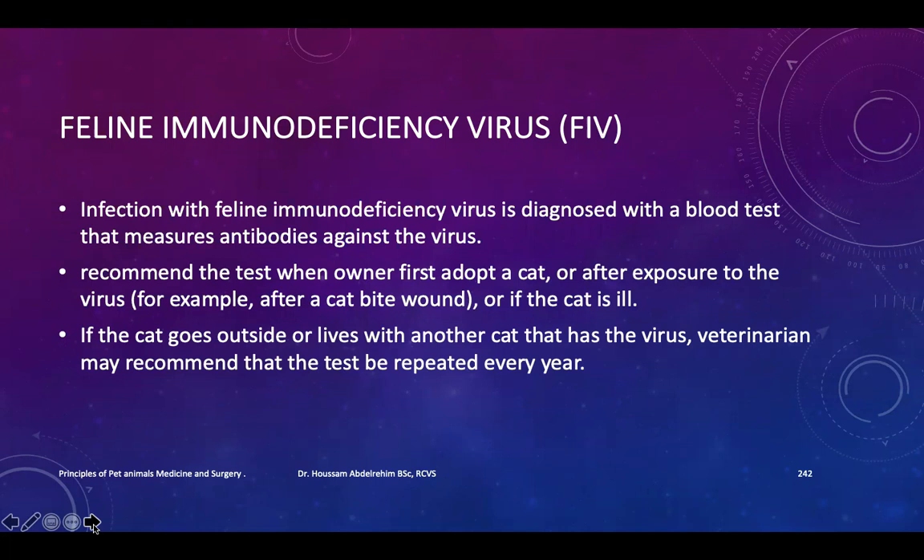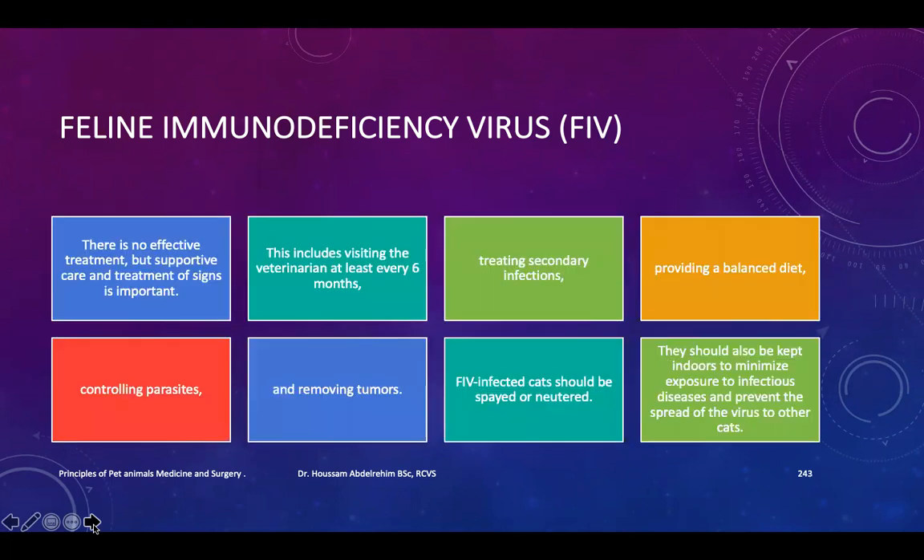Testing is also recommended if the cat is ill, or if the cat goes outside or lives with another cat that has the virus. In those cases, you may recommend that the test be repeated every year.